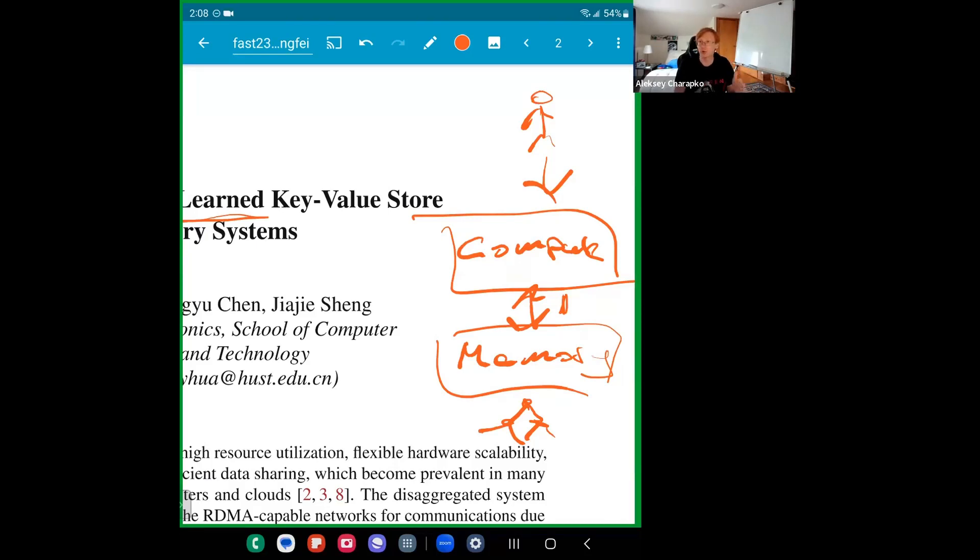The typical solution to this problem is to heavily rely on caches — caching those trees as much as possible on compute nodes. But even if we cache them, those tree indexes tend to be very large, so we can't cache all of the tree on the compute nodes. Plus, how do we ensure all compute nodes have a consistent copy of that cached tree? There are a lot of problems involved with using trees.